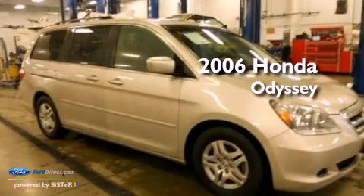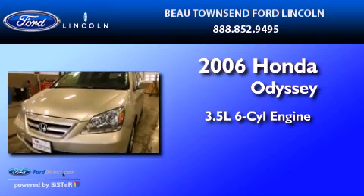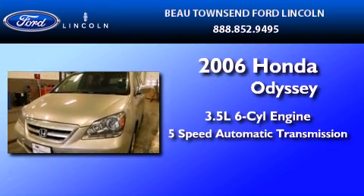This is a 2006 Honda Odyssey. It has a 3.5-liter 6-cylinder engine and a 5-speed automatic transmission.